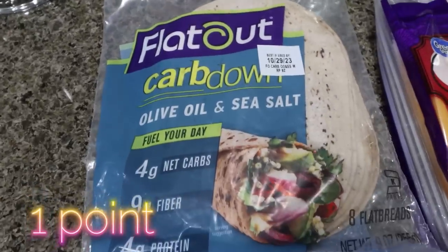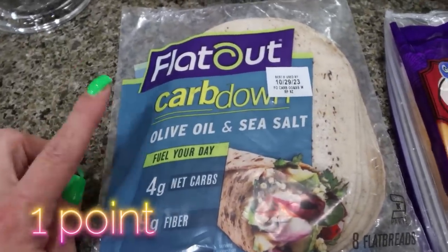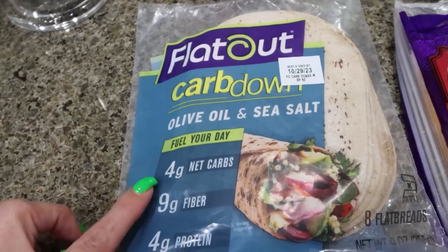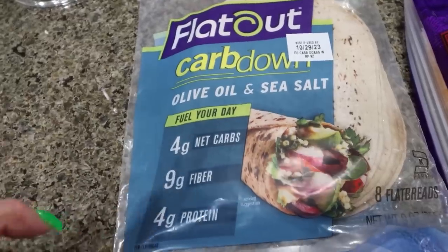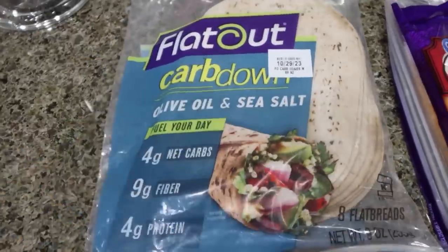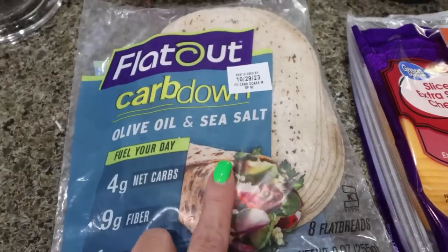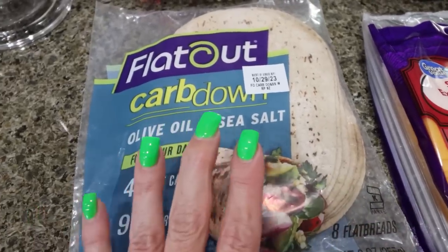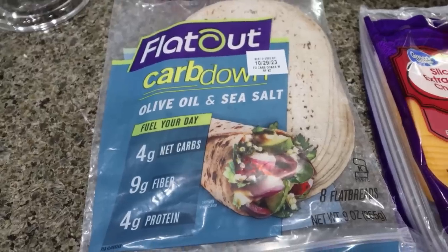This was a new find for me. This is from the brand Flat Out — their carb down, olive oil and sea salt wraps. Four net carbs, and we track total carbs, but there's nine grams of fiber and four grams of protein and only 45 calories per wrap. I thought this would be perfect to make sandwiches, tacos — the possibilities are endless, especially with nine grams of fiber and some protein.